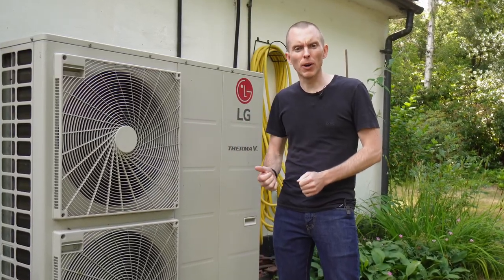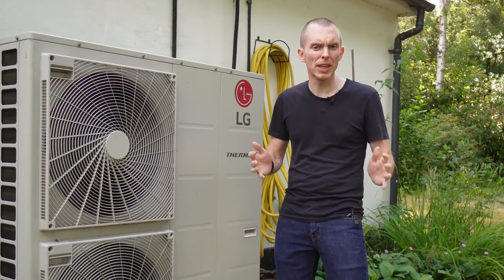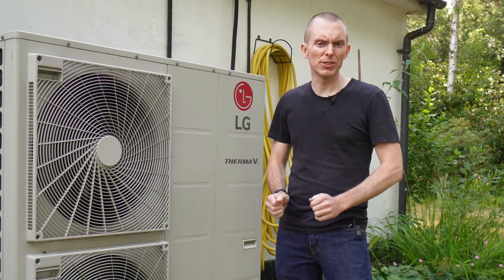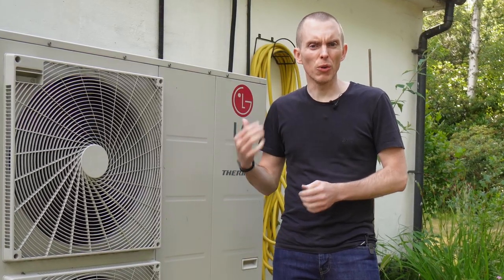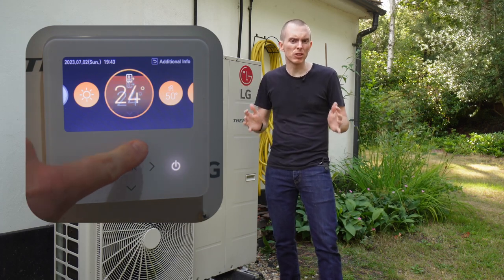That's why I decided to embark on a mission to bring a bit more intelligence to my disappointingly dumb heat pump to increase efficiency and drive down electricity bills. Just like a boiler, a heat pump allows for the control of the water flow temperature, but as this was originally installed the only way to change the flow temperature was manually on the heat pump control screen.